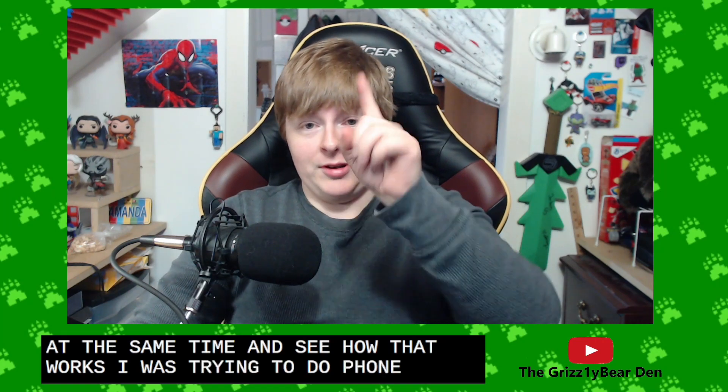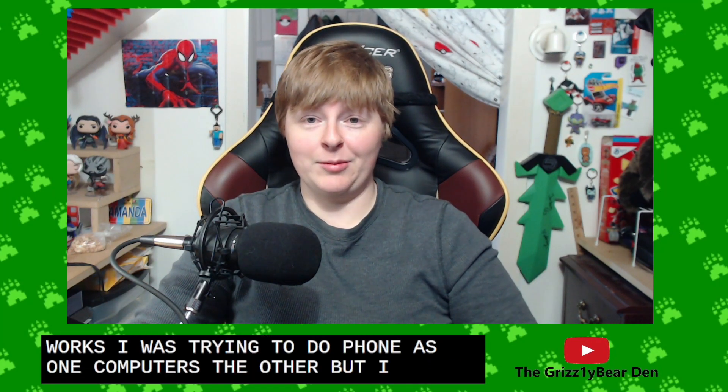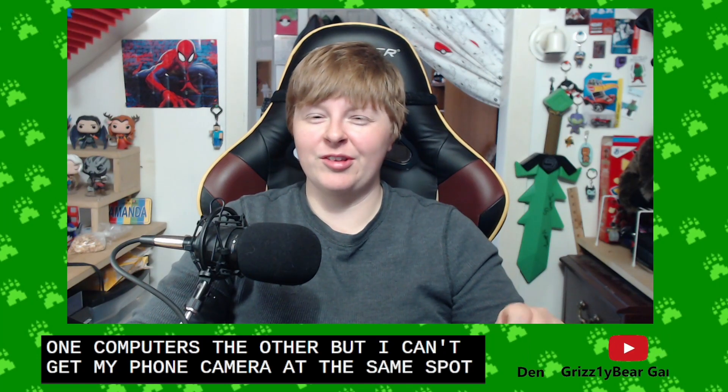I was trying to do phone as one, computer as the other, but I can't get my phone camera at the same spot and it would look a little weird.